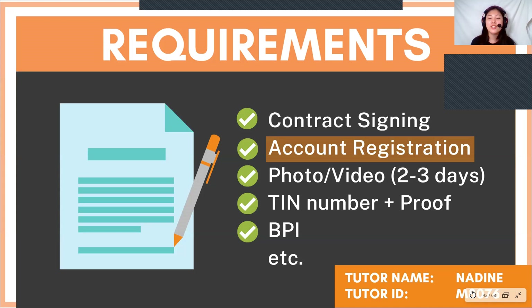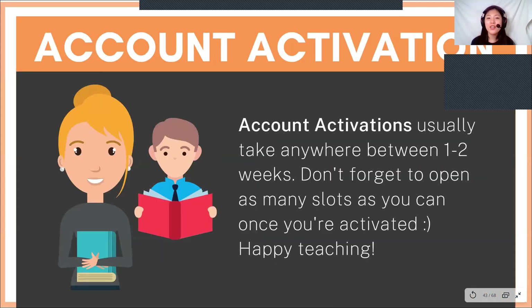After that, you will be asked to submit a photo and video within two to three days after passing, along with your TIN number and proof, and your BPI account number. If you don't have a BPI account, your salary will be transferred through MLubilair instead. Account activations usually take anywhere between one to two weeks after passing the demo class, depending on how early you submitted your requirements, so it's always better to be prepared beforehand.